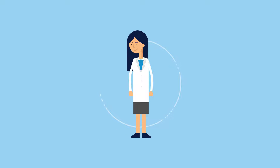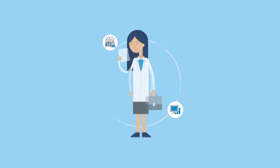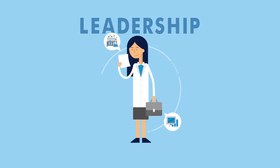Meet Linda. Linda is a lab manager. Her job is to balance the scientific needs of her staff with the business needs of her lab. Running your lab like a business isn't easy. As the leader of her team, Linda is responsible for managing the day-to-day activities of the laboratory staff.